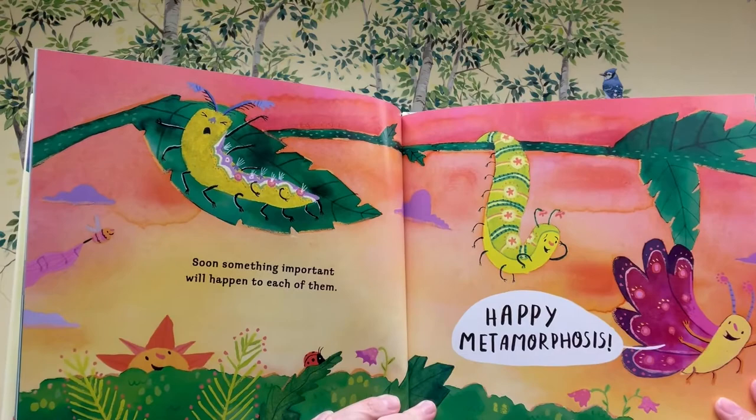Soon, something important will happen to each of them. Happy metamorphosis!